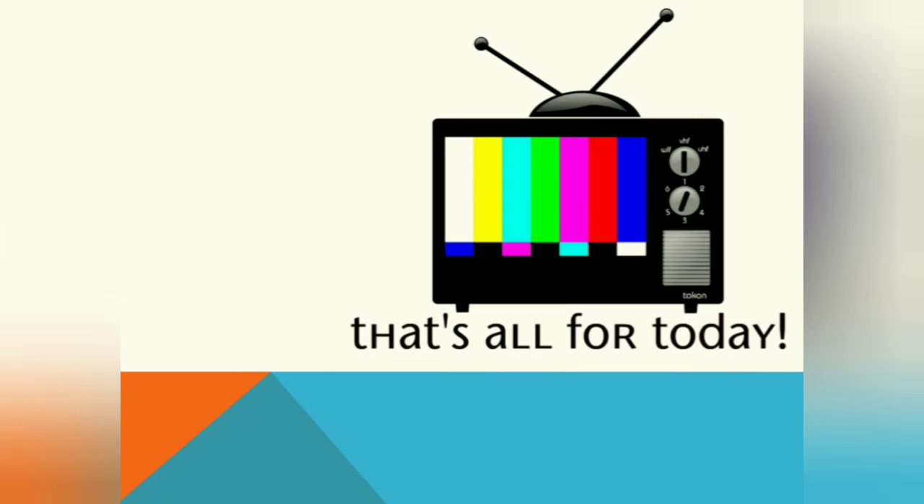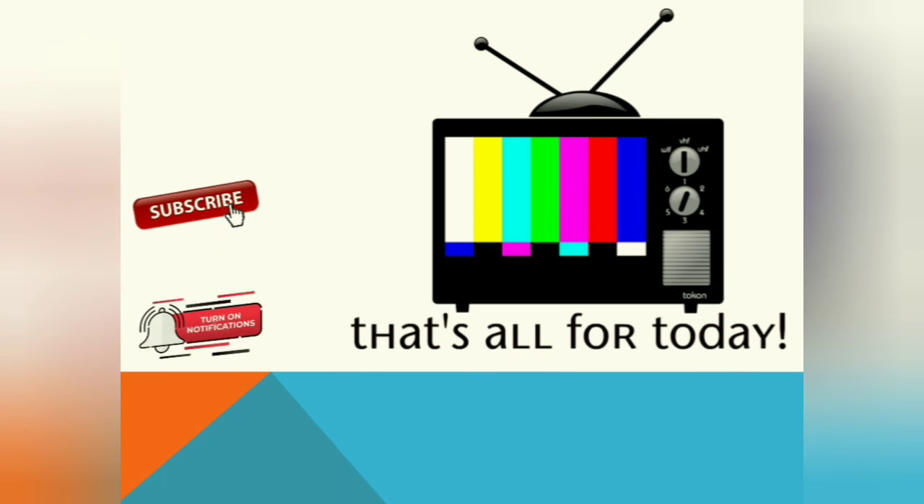That's all for today, and also that's all for Unit 4 explanations. Please practice at home. Don't forget to subscribe to Miss Tia's channel and turn on the notification so you can get the newest updates. Goodbye, students — stay happy and stay healthy at home. See you really soon!